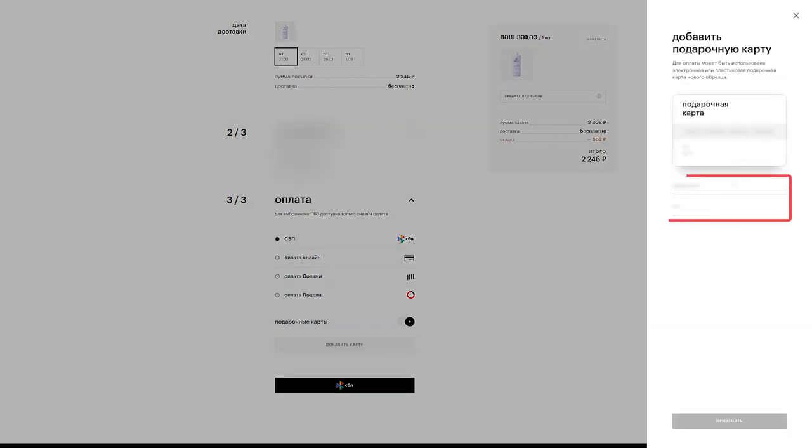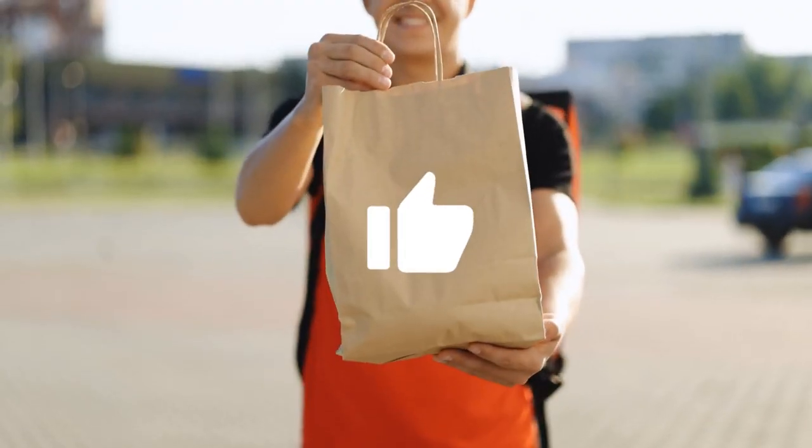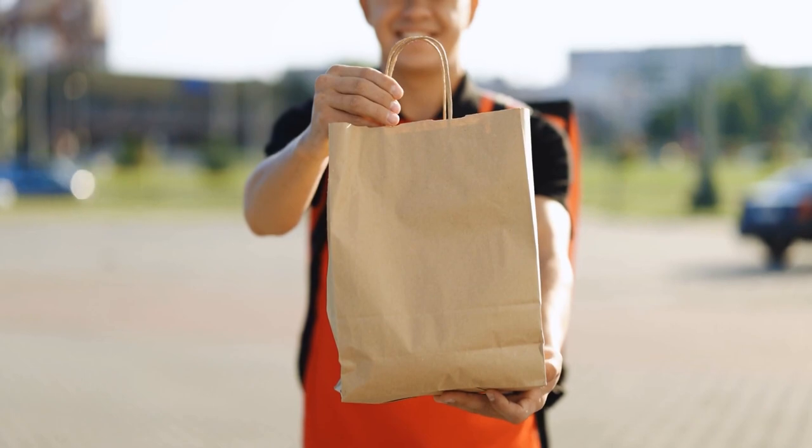Enter the card number and CVC code received from the Ultima store. After that, click the Применить button, then enter any amount available on your card. Done — you have successfully paid for the product using your gift card.